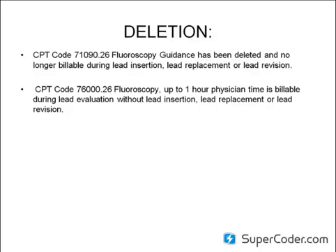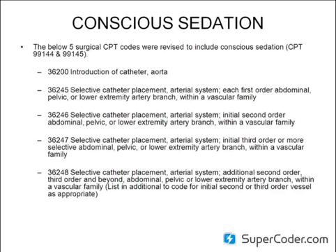The type of guidance must be documented within the report to capture the CPT code. A lot of physicians do not identify in the operative report that services or leads have been inserted under fluoroscopy guidance. And if that's not documented — if those words are not in the report — you cannot capture it. It's the rule: if it's not documented, it's not done.